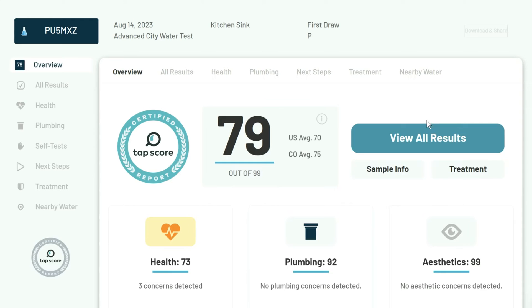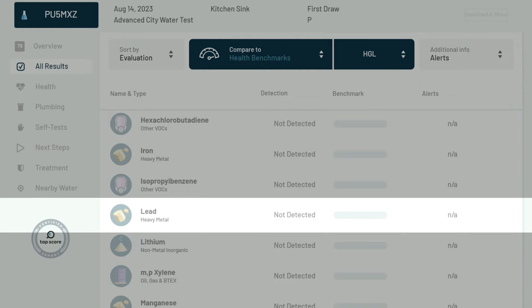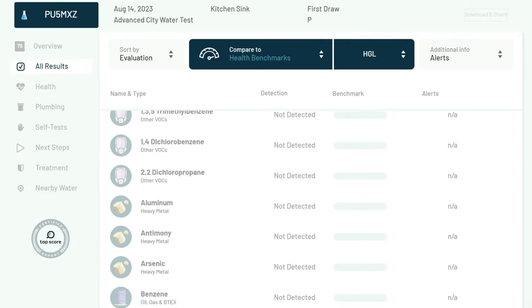In our city water test, the PRO-1 performed extremely well in addressing aluminum, copper, fluoride, lead, and manganese, which were all 100% removed.